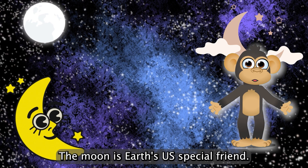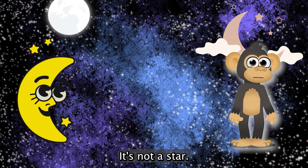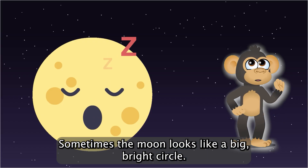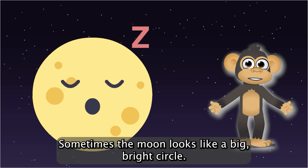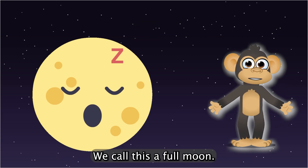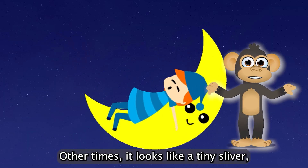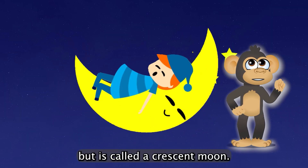The moon is Earth's special friend. It's not a star — it's a big ball of rock that orbits around us. Sometimes the moon looks like a big bright circle. We call this a full moon. Other times, it looks like a tiny sliver. That's called a crescent moon.